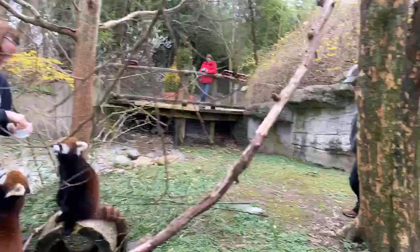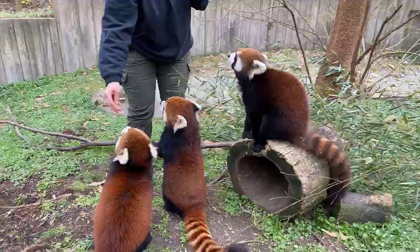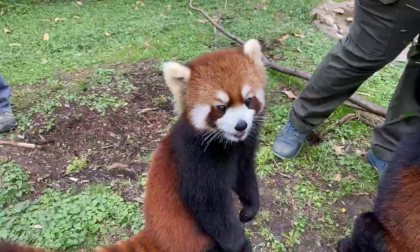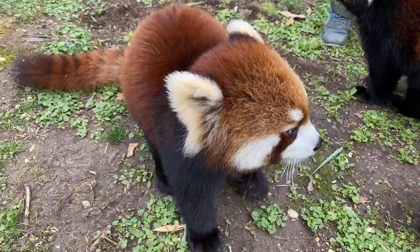Hi guys! Welcome to another Home Safari Facebook Live. My name is Ellie and we're here with Libby and Paul — we're keepers here at the Cincinnati Zoo. Today we're going to be hanging out with some of our red pandas. Before we get started, we just want to remind you that you can type in any questions you might have — anything you want to know about red pandas — and we'll be happy to get them answered for you.